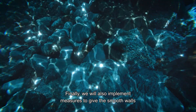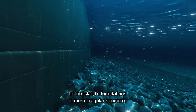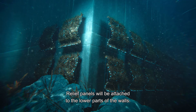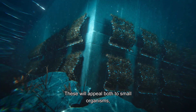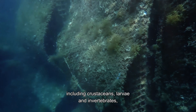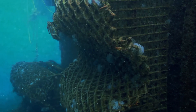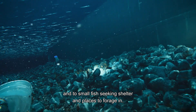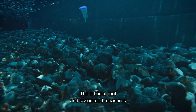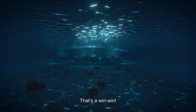Finally, we will also implement measures to give the smooth walls of the island's foundations a more irregular structure. Relief panels will be attached to the lower parts of the walls. These will appeal both to small organisms, including crustaceans, larvae and invertebrates, searching for solid surfaces to attach themselves to, and small fish seeking shelter and places to forage in. The artificial reef and associated measures will further protect the island from erosion. That's a win-win.